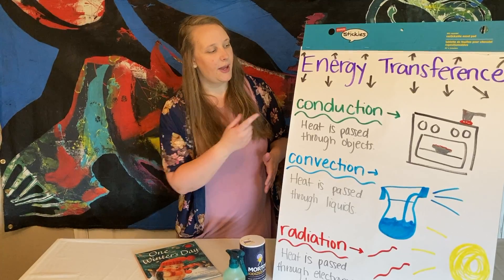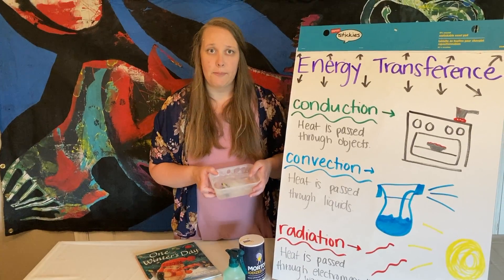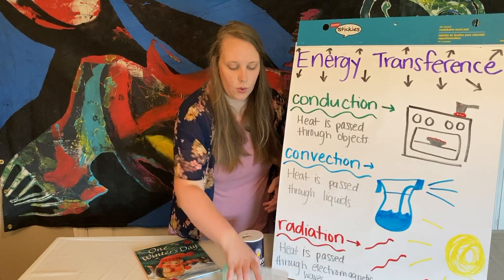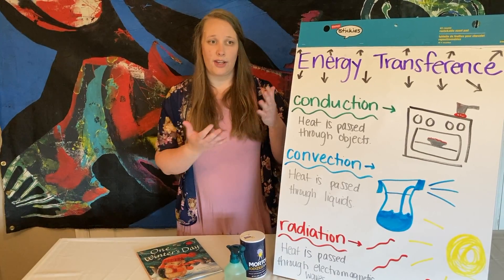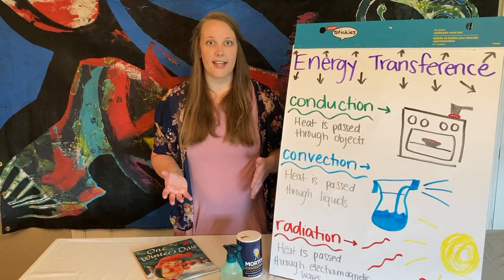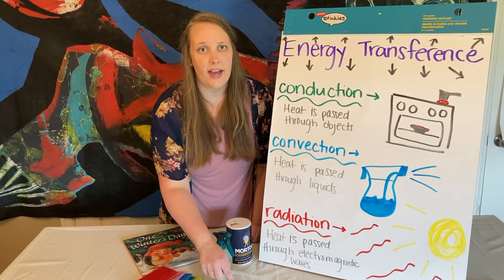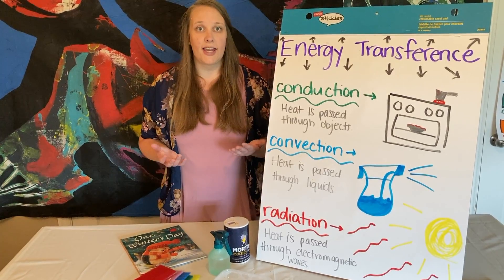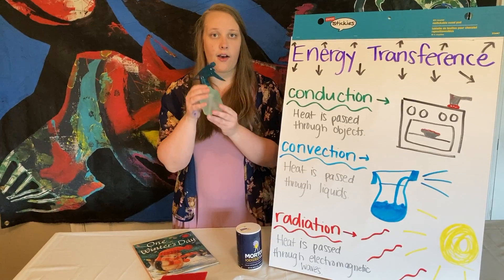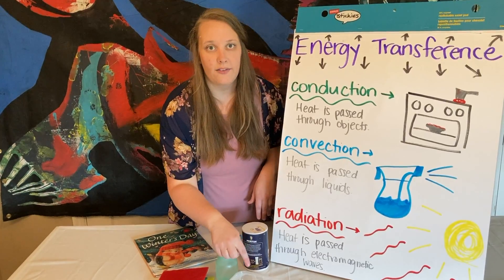We are going to test the different types of energy transference today with a really fun project called Penguin Rescue. So I have a block of ice with a poor little penguin trapped inside. I want to try and rescue this penguin. Now, of course, if I were just to leave this ice out in my yard and let the sun shine down on it, that radiation energy transference would melt the ice and I would be able to rescue my penguin. But I'm a little worried about him in there, and so I want to rescue him as fast as I can. So I'm going to use some different objects to help me melt the ice faster. I have some sponges, I have water, and I have salt.